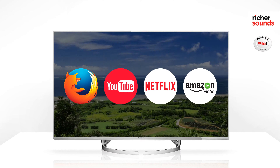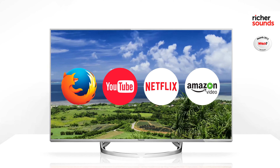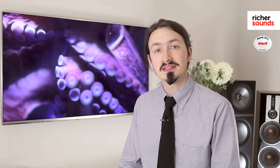So here on the wall behind me we've got the Panasonic TX50 DX750 — that is the 50 inch version of the screen. It's an HDR screen; it has high dynamic range. This means that the screen is capable of producing much whiter whites, much darker blacks and a very full range of colors. It can produce an image that's a lot closer to the way our eyes see the real world.